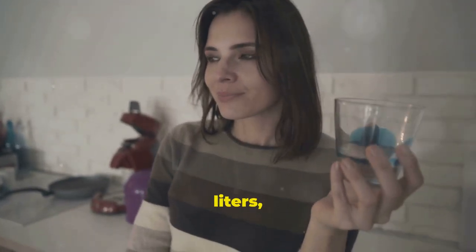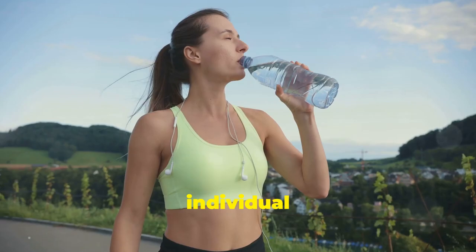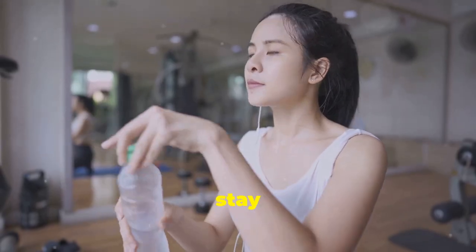Aim for at least eight cups or two litres of water a day. But remember, this may vary based on your activity level and individual needs. Listen to your body and stay hydrated.